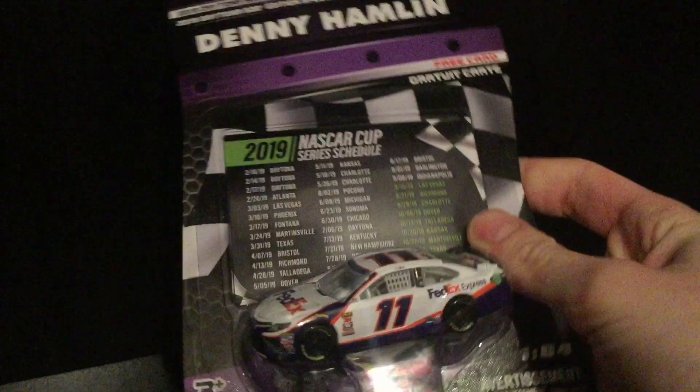Howdy folks, it's DiecastBuffet here again and it's time for another NASCAR diecast review. This one's kind of special — it's one I've been waiting quite some time to do. It's kind of a personal tradition I do: the passing of the torch of the Daytona 500 champion 1:64 diecast.